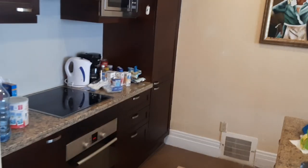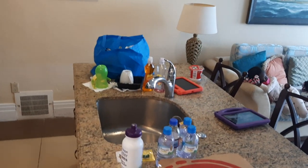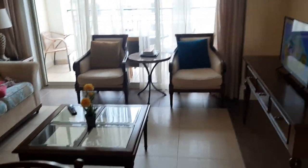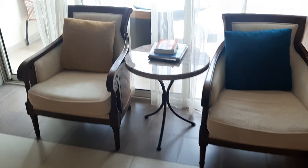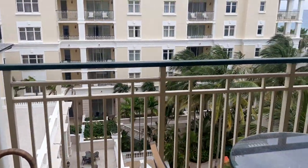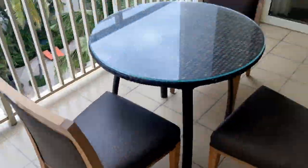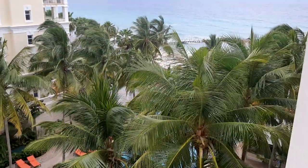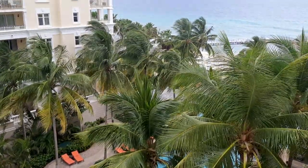We enter, and to our left is the kitchen with an island that flows into the living area. Then we go out to the balcony, where we have a nice view of the swimming pool and of the ocean as well.